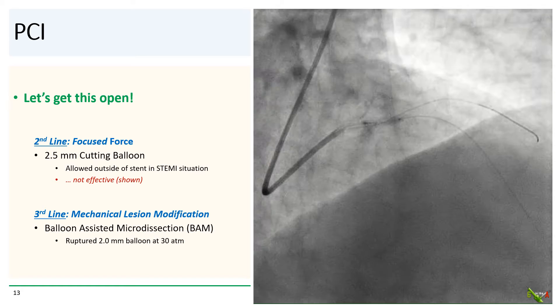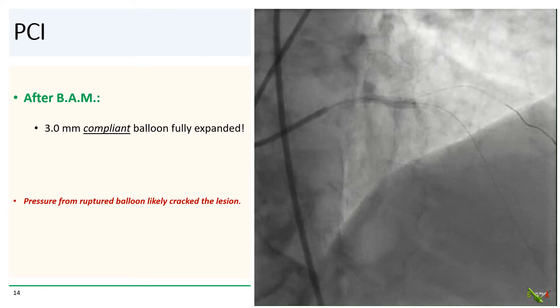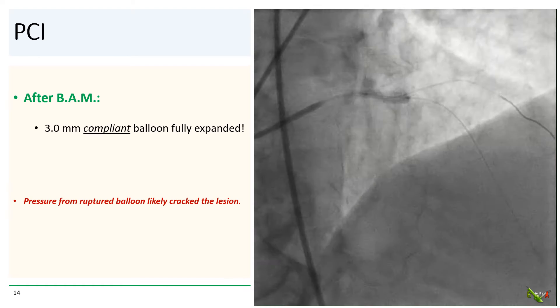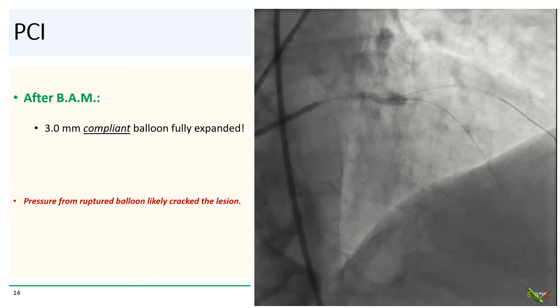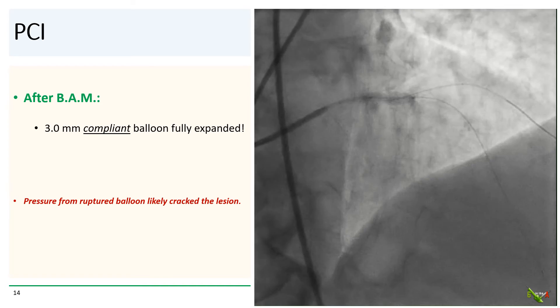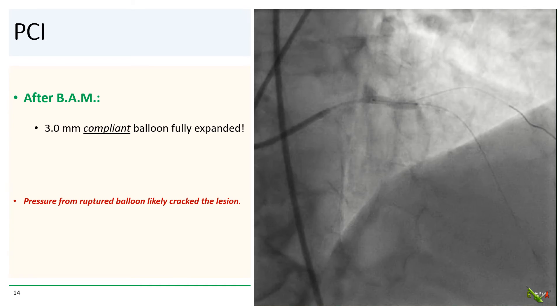So we went to work. We did try a cutting balloon first — we are now in a STEMI situation, so cutting balloons are allowed outside of a stent at hospitals without surgical backup — but the cutting balloons had no effect. We next did BAM: we intentionally ruptured a 2.0 mm balloon in the lesion at 30 atmospheres. After BAM, a 3.0 mm compliant balloon fully expanded. The pressure from the ruptured balloon likely sufficiently cracked the surface of the lesion to now allow the compliant balloon to fully expand. We did a quick angio to confirm there was no perforation and it was safe to place the stent.